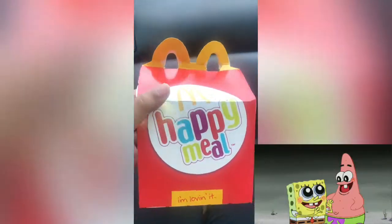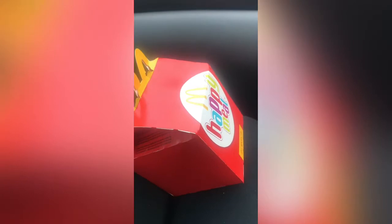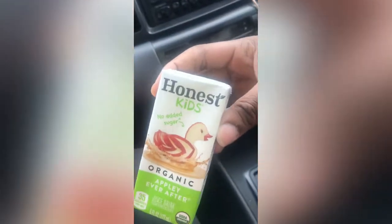Okay guys, so we got our Happy Meal and we also got this mango pineapple smoothie. Love it. Oh, and our juice. So let's open and see what's inside our Happy Meal.